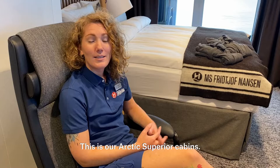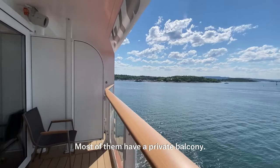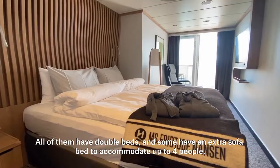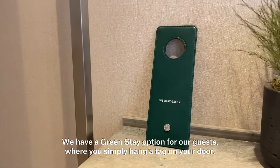This is our Arctic Superior cabin. As you can see they are very nice. They are situated on deck 4, 5, 7 and 8. Most of them have a private balcony. They also have chairs, windows, TV and a bathroom. You also find a kettle for making tea and coffee. All of them have double beds and some have an extra sofa bed to accommodate up to four persons.